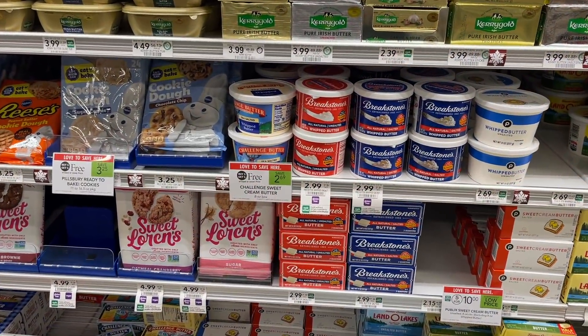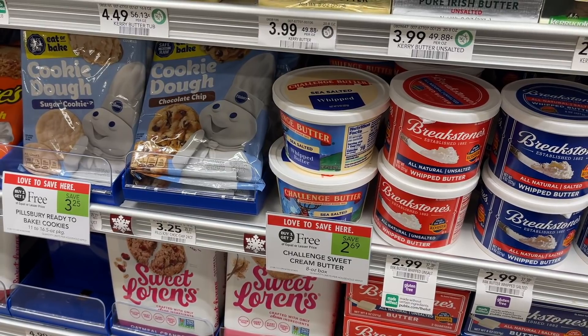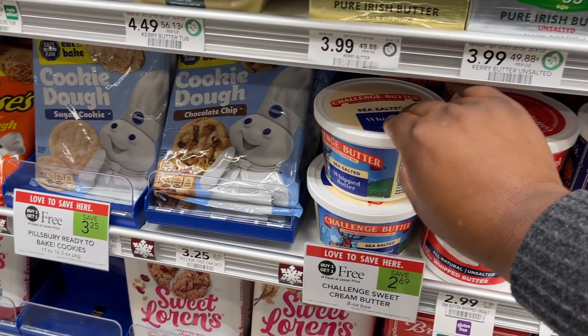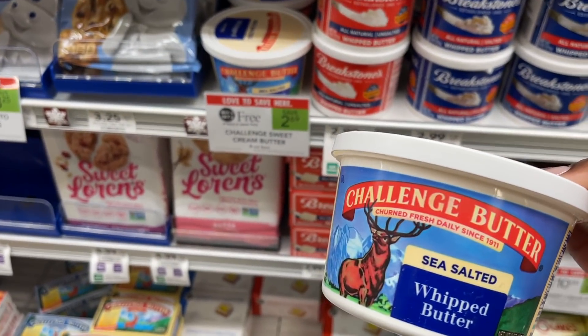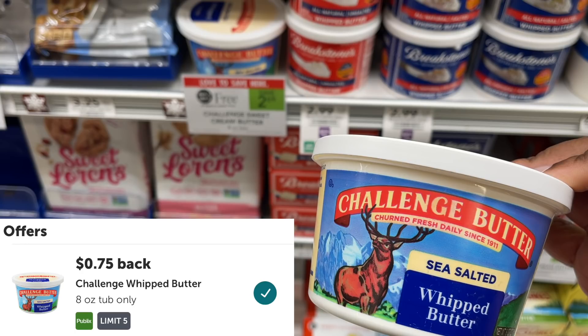I also picked up the Challenge Butter and I stocked up on this sale. These are $2.69 BOGO when you buy two, and we have double savings. We have a $1 off two digital coupon, $0.50 printable coupons, and $0.75 rebates on Ibotta. When you buy two and use that $0.50 in coupon savings on each, plus get $1.50 back on two from Ibotta, these come out to just $0.10 each for butter.